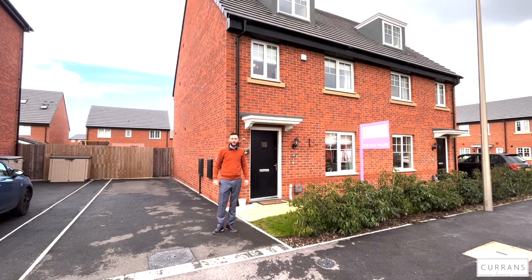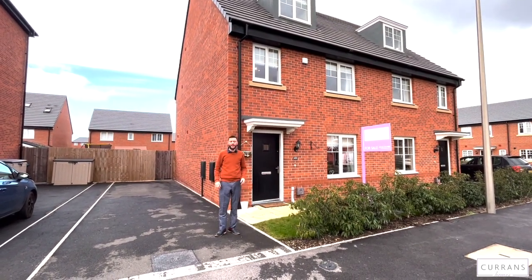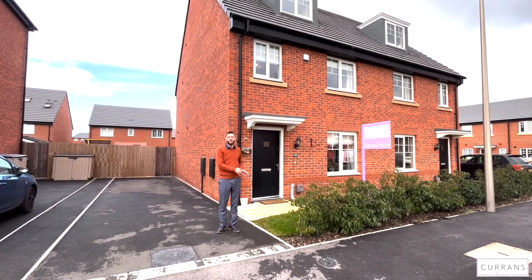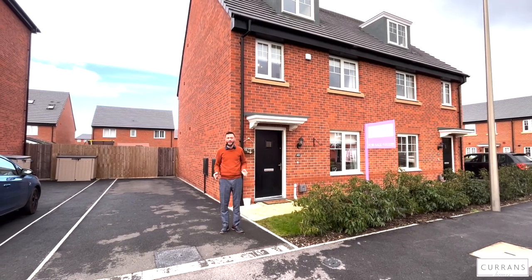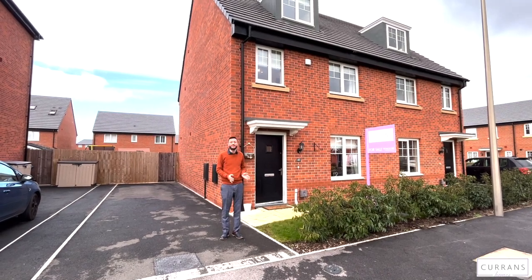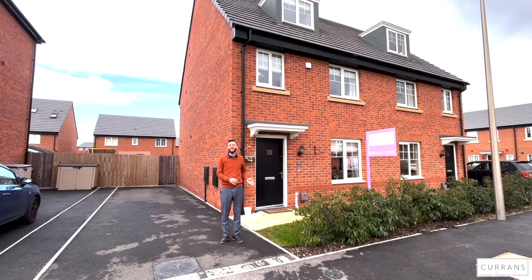Good afternoon and welcome to number 43, Devana Gardens, situated in the quite newly constructed development called King's Moat. This part of the development was done by Taylor Wimpey, situated just off the Wrexham Road or the A483, really convenient for the city centre and for bus travel. The Wrexham bus passes approximately 10 to 15 minutes into the city, and you can also walk in comfortably within about 15 minutes.